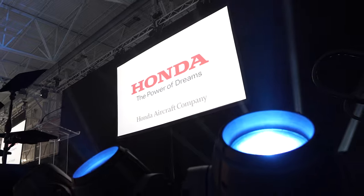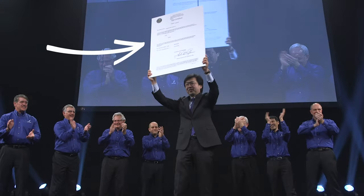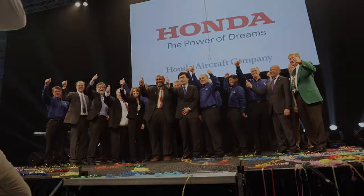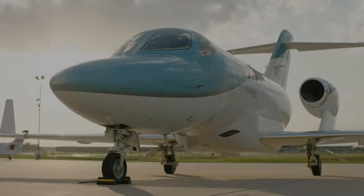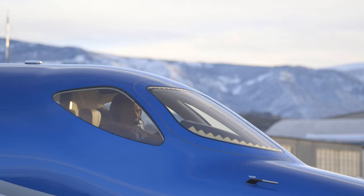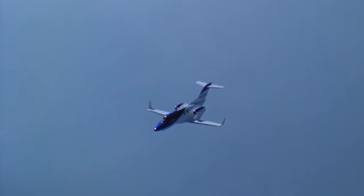In 2015, Honda received from the FAA type certification on the HondaJet. That's a really big deal, proving the safe and efficient design was ready to be delivered to customers. Now with over 200 HondaJets in service all around the world, we look around and ask — where did the first one end up?